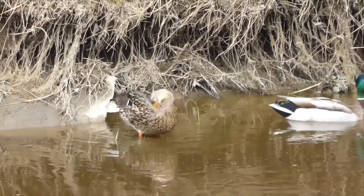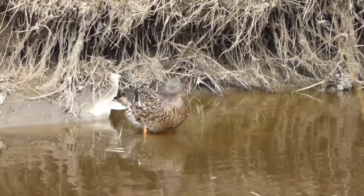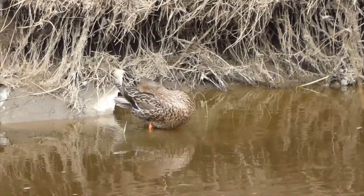This pair of mallards looks like they're just hanging out and preening themselves. You can see the female wiping her beak through her feathers.